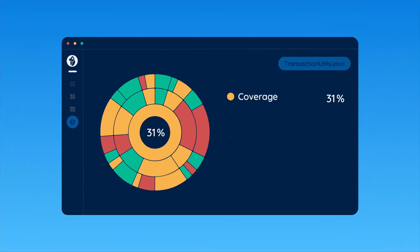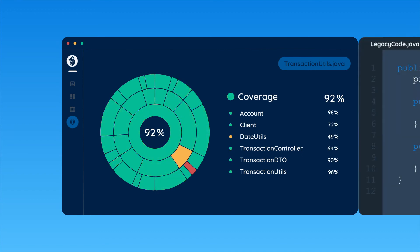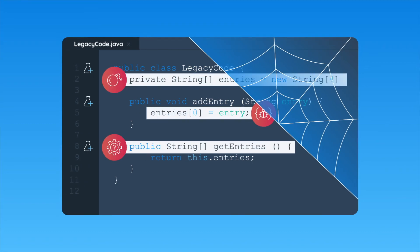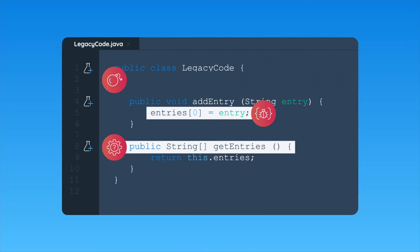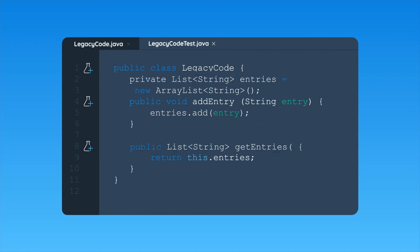With DiffBlue Cover, you'll be on your way towards high code coverage as DiffBlue delivers more coverage overnight. Your team will finally be able to tackle the cobweb-covered legacy code that's been increasing your environment's risk of a critical failure when you deploy new code, without understanding all the interconnected behaviors that exist within your code's history.